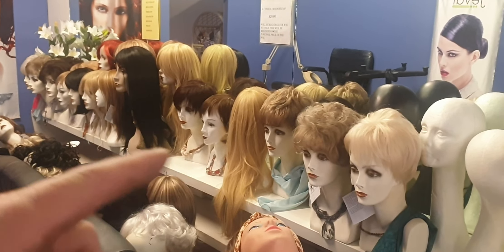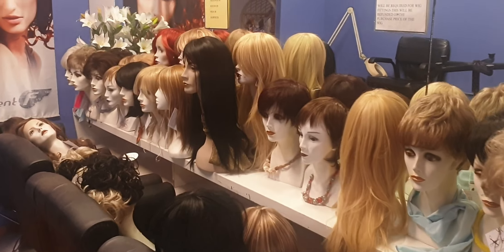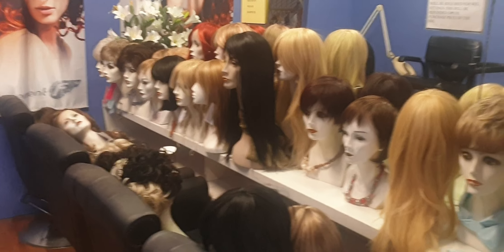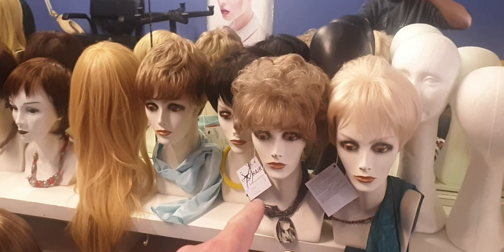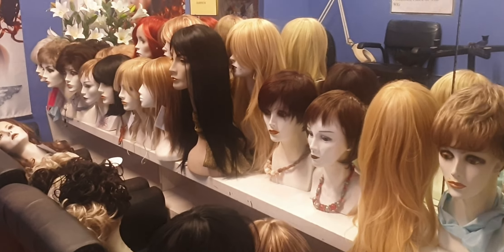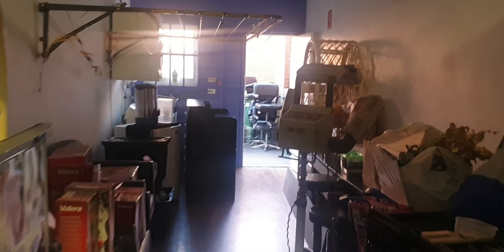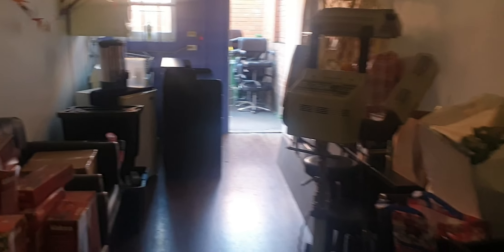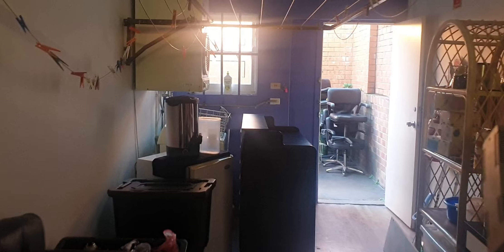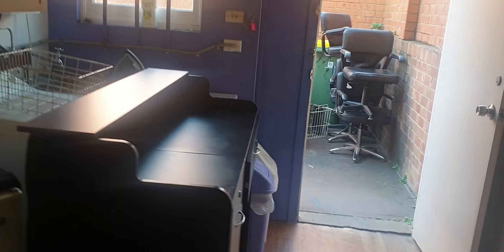It's all wigs — all different types of wigs and that. It's got that much work to do guys, as you can see. All like new stuff we've bought — like hair straighteners and everything. This is our front desk here.